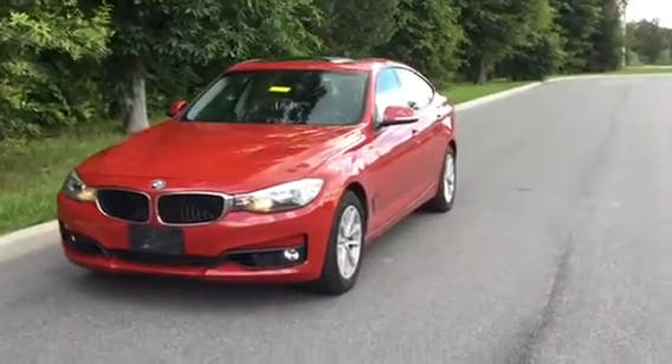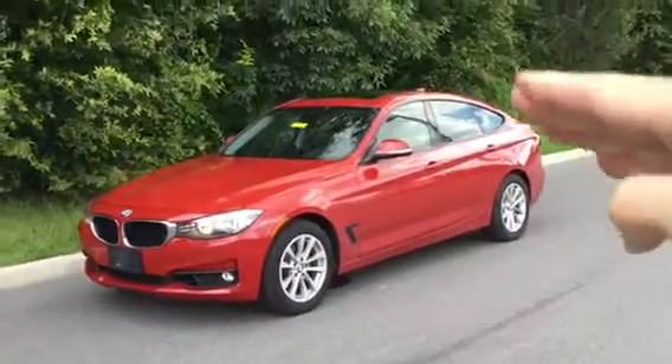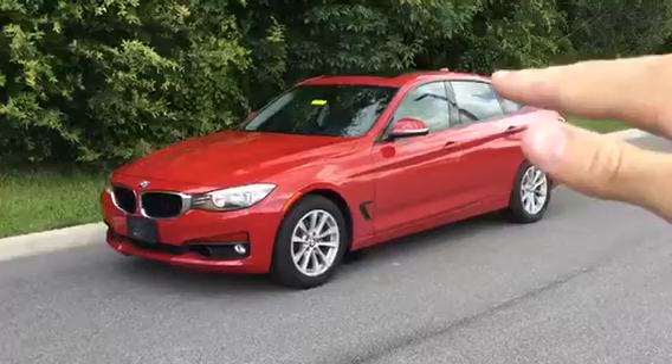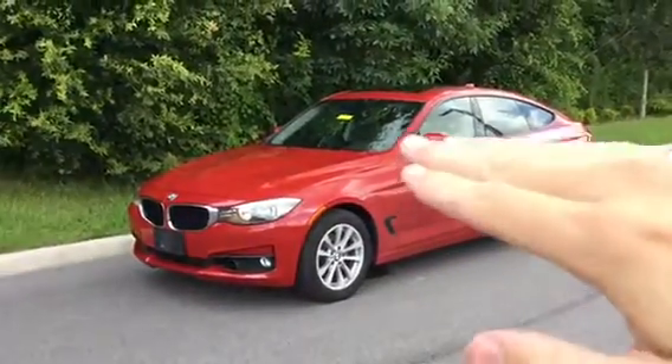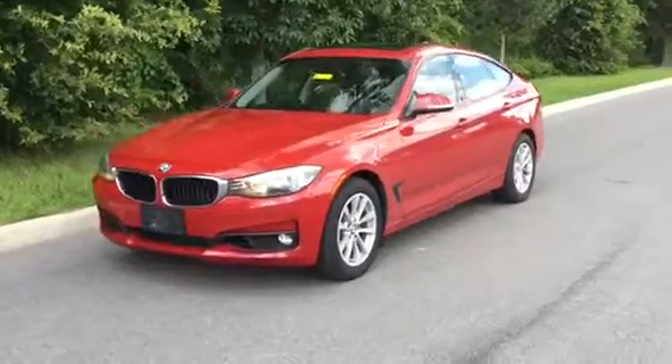This is a GT, so this is not your standard BMW 328i. It's a GT being that it's a hatchback, and that gives it a little bit more room in the back. It also has this beautiful panoramic sunroof, and that's a beautiful feature to have.